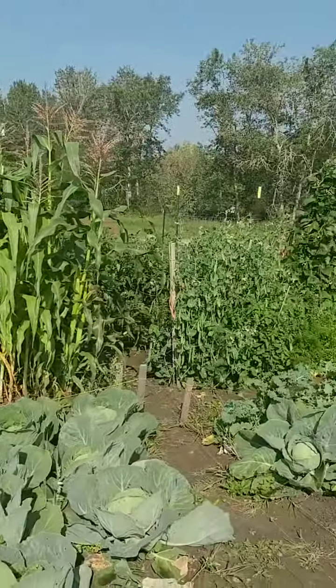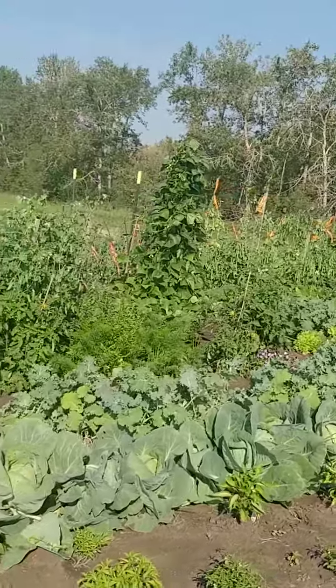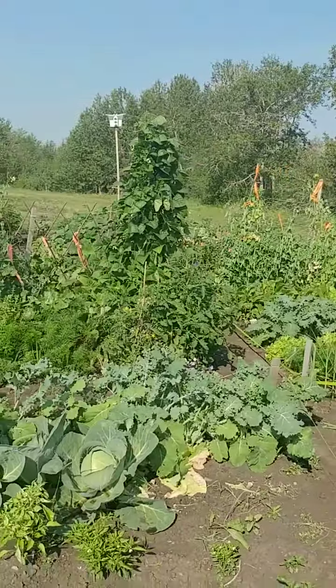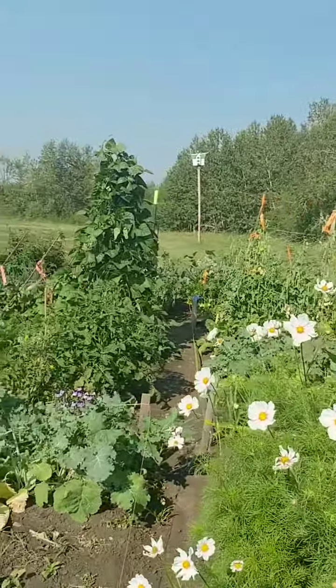There are lots of cabbage white butterflies, of course. We live in an area where we grow a lot of canola, which is a mustard family or brassica. And of course, these little guys are just everywhere.